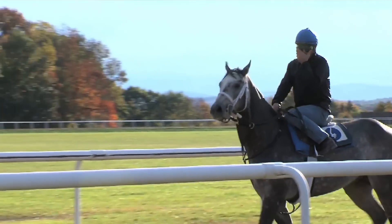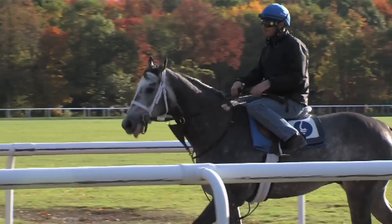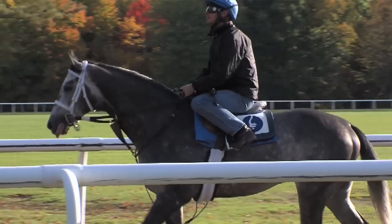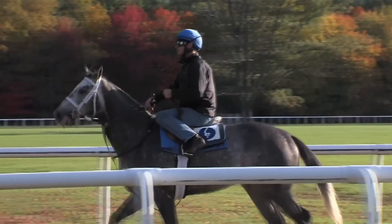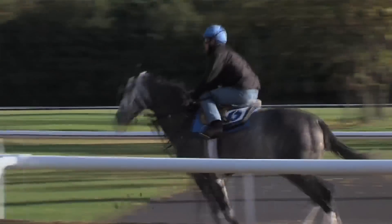Frosted seemed pretty happy this morning — a nice five-furlong work here at Green Tree. He worked very well. He went pretty fast, 59 flat, up in 12, and he's been doing very well. It seems like the more we do with him, the better he does.